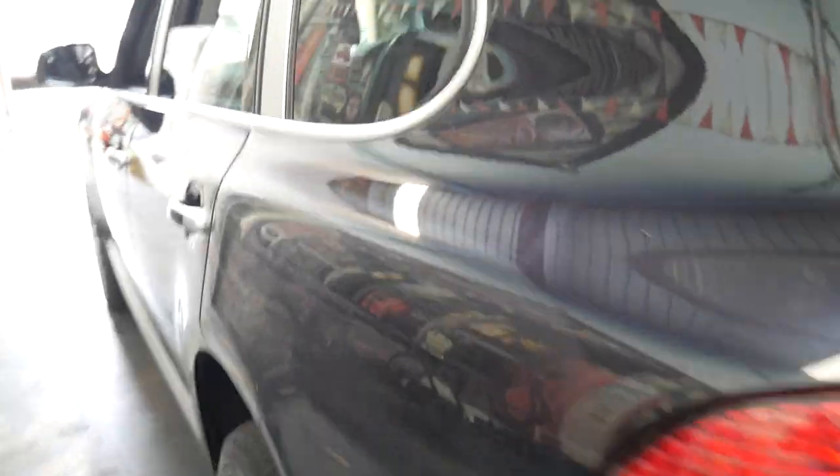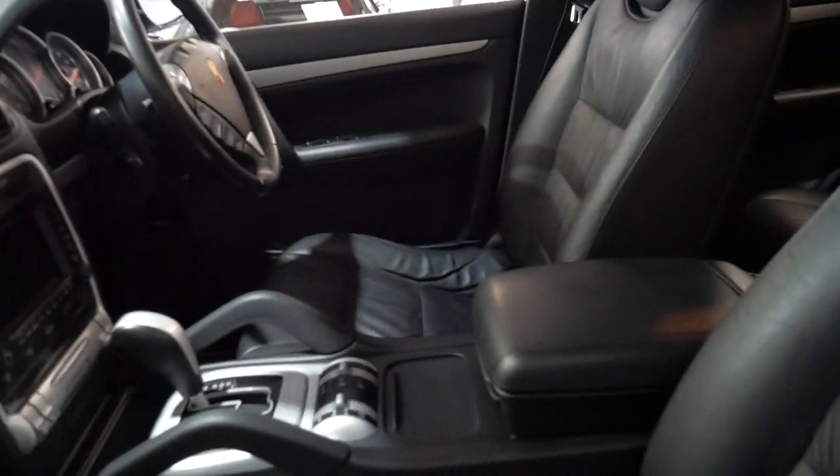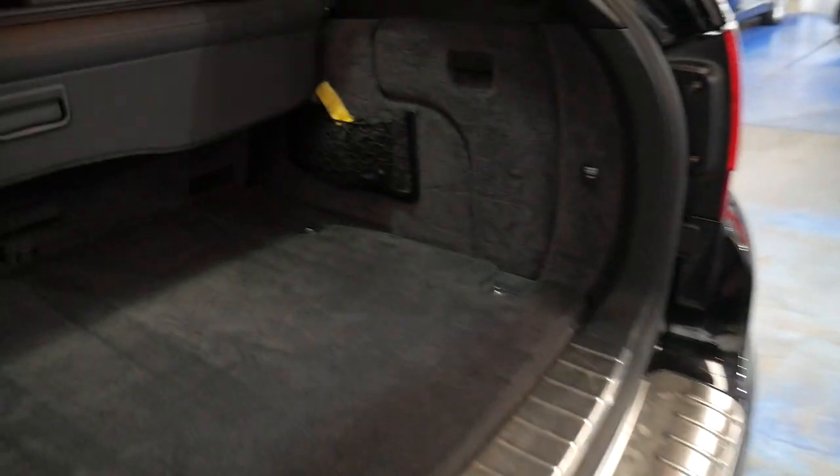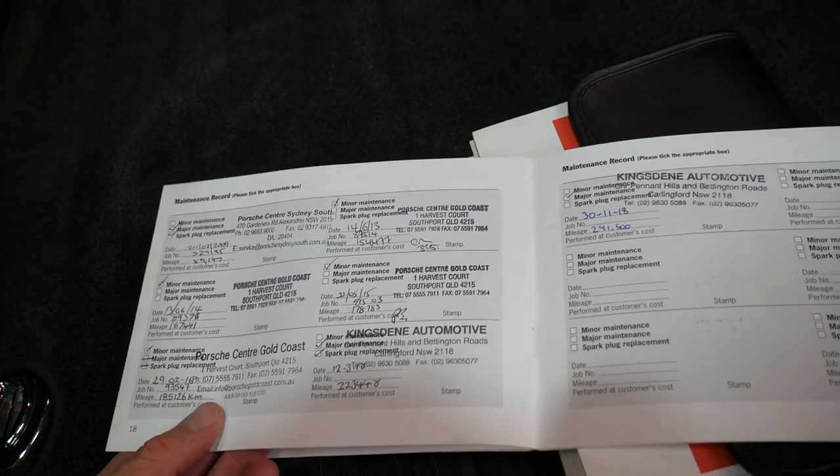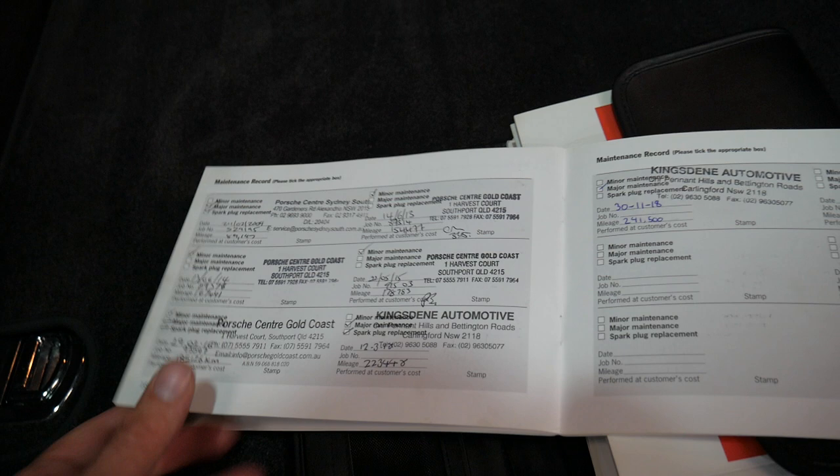We'll have a quick look at this logbook. The other thing is that for the first 10 or 11 years of ownership, this car had the Porsche extended warranty, which is very important. It was first sold into New South Wales, and it's always been New South Wales other than a customer of ours who bought the car and lived in South Australia. You can see it was serviced at Porsche all the way up until 185,000 kilometres, and then the other services were just done at specialists. So a very impressive history.